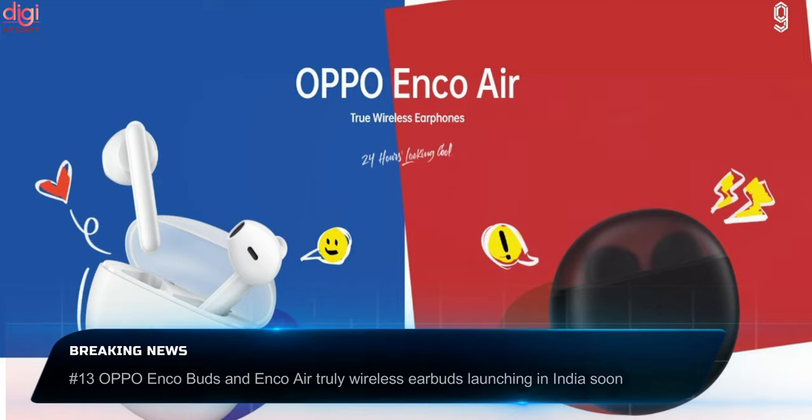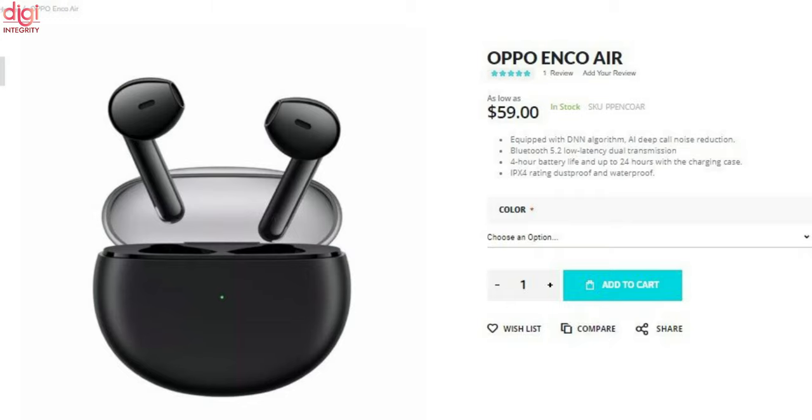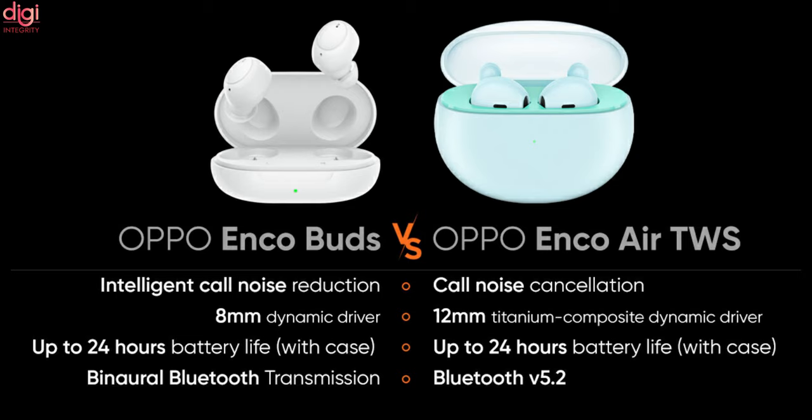Oppo Enco Buds and Enco Air true wireless earbuds are launching in India soon. Oppo Enco Buds originally debuted in April and come with an 8mm dynamic driver, IP54 rating and Bluetooth 5.2 connectivity. Oppo Enco Air ships with a 12mm driver, 24 hours playback and a low latency gaming mode. Oppo Enco Buds are priced at around Rs 2,400 and come in white and black color options. Oppo Enco Air is priced at around 299 Chinese Yuan, approximately Rs 3,400 Indian.